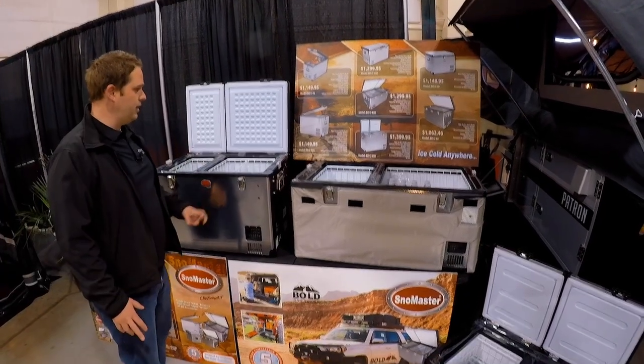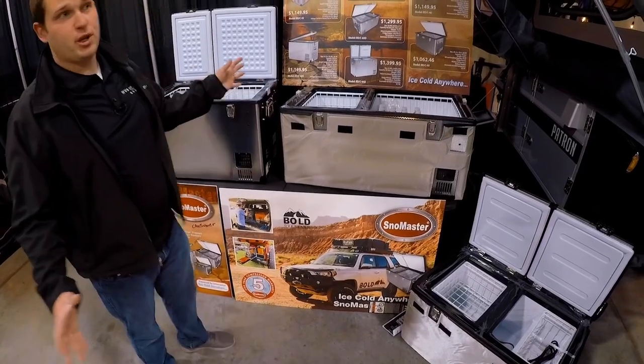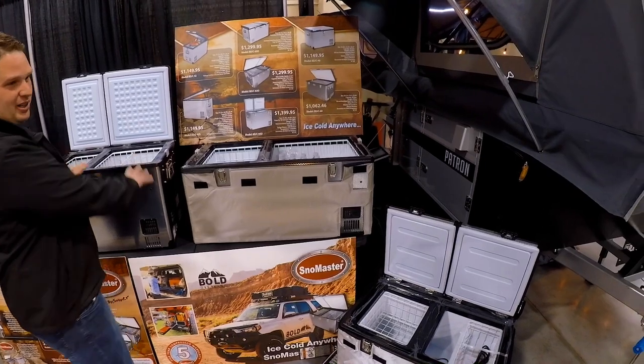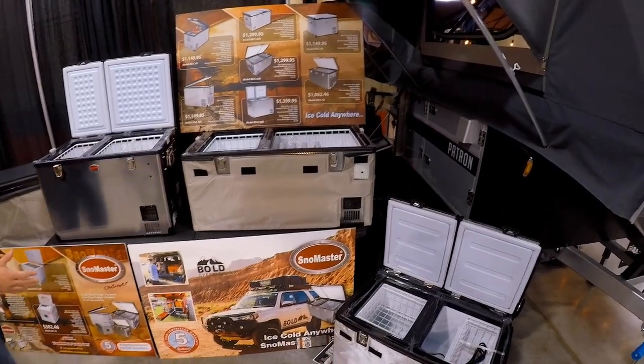They're really, really heavy-duty and thick — the hinges are super huge. We are a dealer for Snowmaster, but the trailers are mostly what we do. We're throwing in the Snowmaster fridge if you come down and decide you want to get a trailer this week.